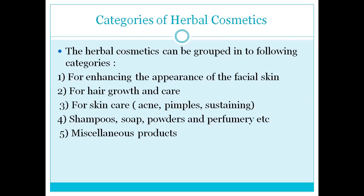Glowing appearance and care are different categories. Shampoo, soap, powder, and perfumery are also herbal cosmetics. And miscellaneous means products like gargle or toner, which we get from herbal products — that is also called herbal cosmetic.